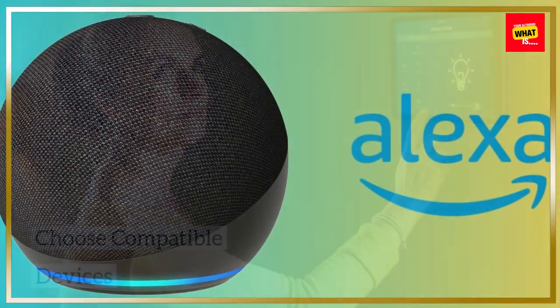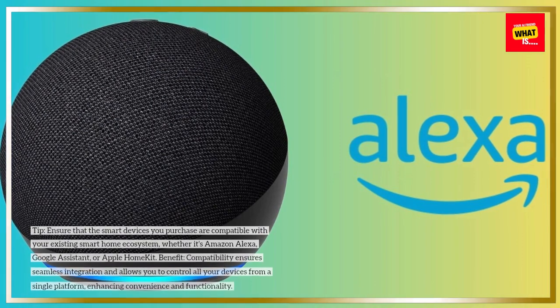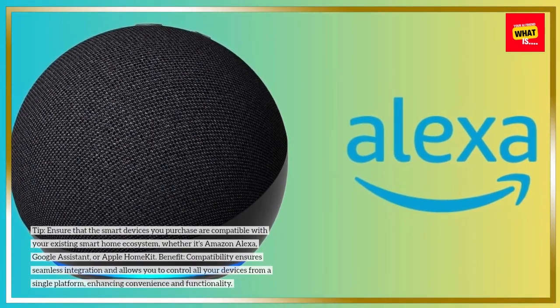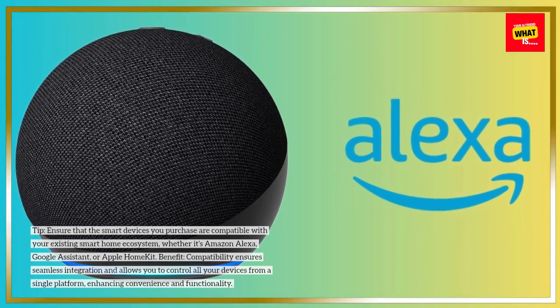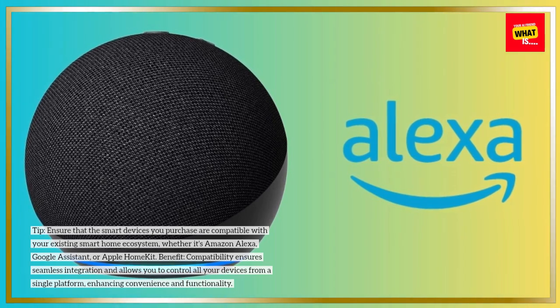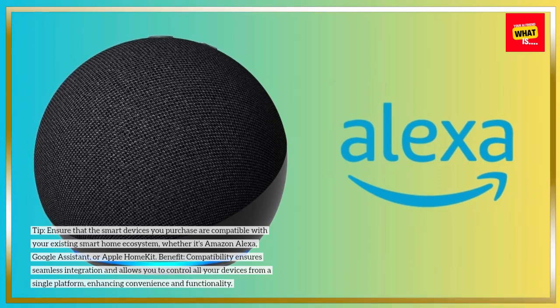Choose Compatible Devices. Ensure that the smart devices you purchase are compatible with your existing smart home ecosystem, whether it's Amazon Alexa, Google Assistant, or Apple HomeKit. Compatibility ensures seamless integration and allows you to control all your devices from a single platform, enhancing convenience and functionality.